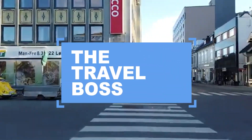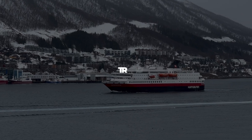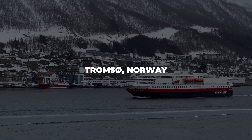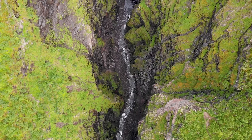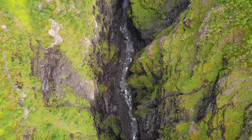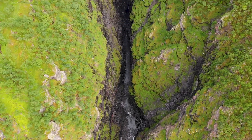Welcome back to the Travel Boss Channel, your ultimate destination for all things travel. Today, we're venturing to the Arctic Circle to explore the magical city of Tromsø, Norway. Known for its stunning natural beauty and incredible winter activities, Tromsø is a bucket list destination for many. So let's dive right in as we unveil the top 10 must-do activities in Tromsø, making your visit in 2024 truly unforgettable.